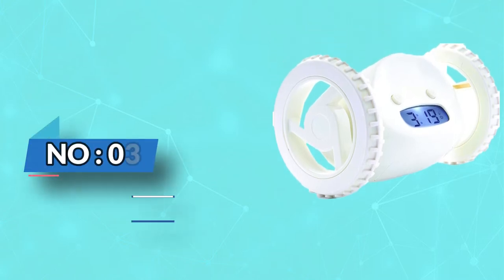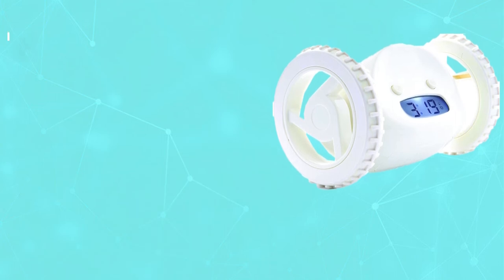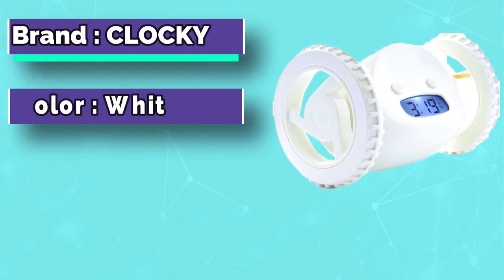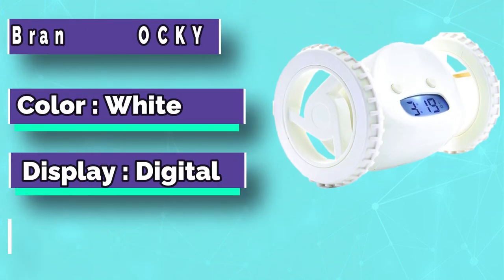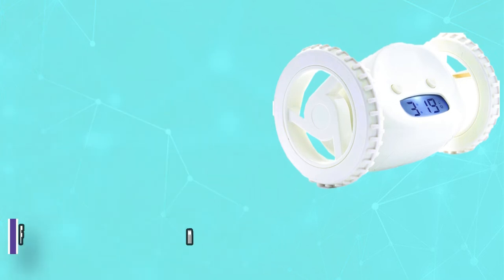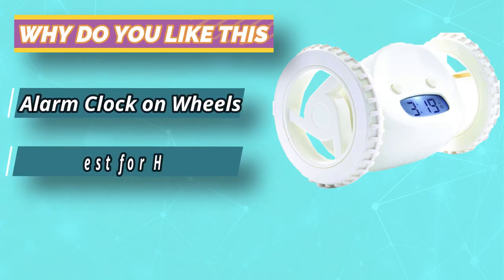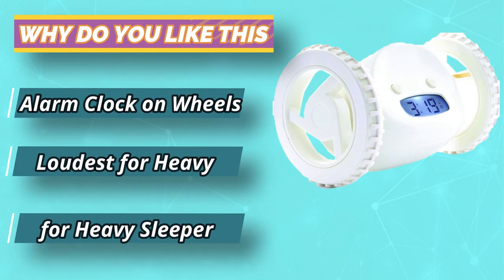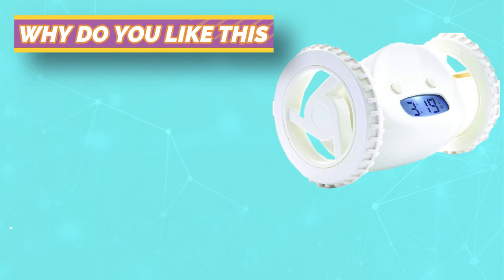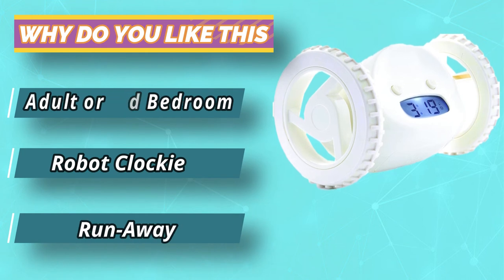Number three: Clocky alarm clock for snoozers. The brainchild of an MIT alum who scored a Shark Tank deal, the genius Clocky alarm clock literally requires you to get on your feet when it's time to wake up. The clock will run away, hide, and roll, forcing you to get out of bed and catch it in order to turn it off. The alarm itself is super loud, and reviewers on Amazon say the sound is unique — it's like a robot meets an alarm clock.